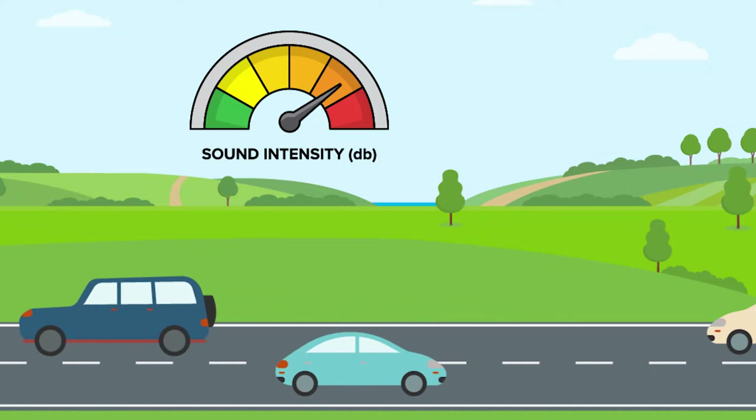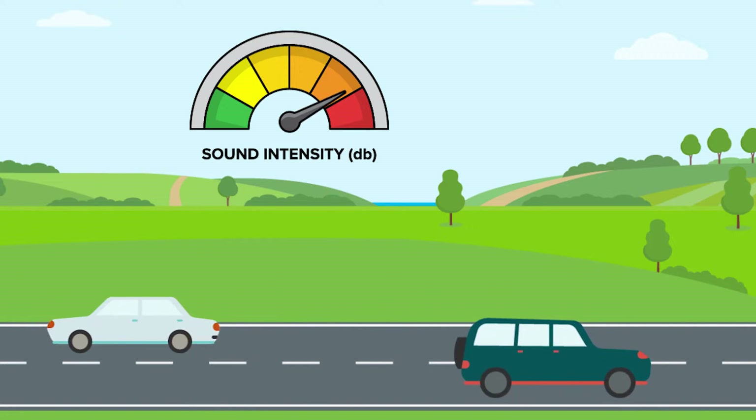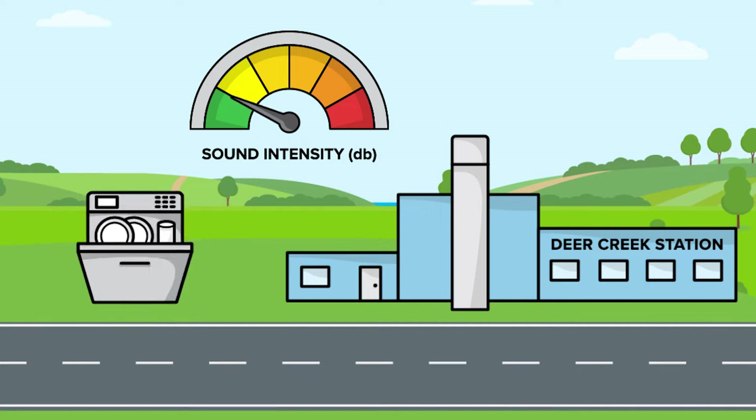And also, when Deer Creek Station is operating, the noise level can be compared to a running dishwasher in the next room.